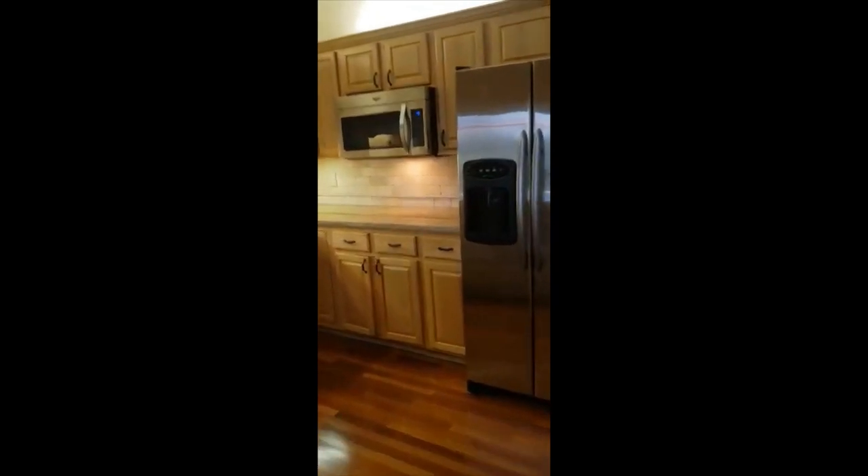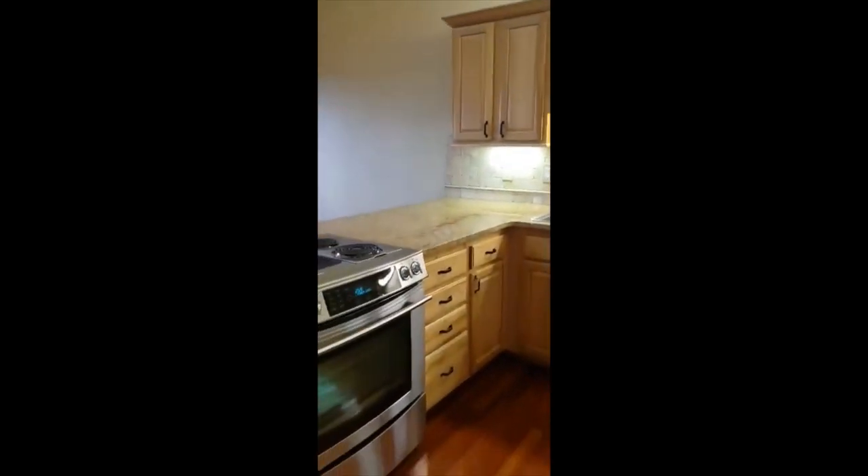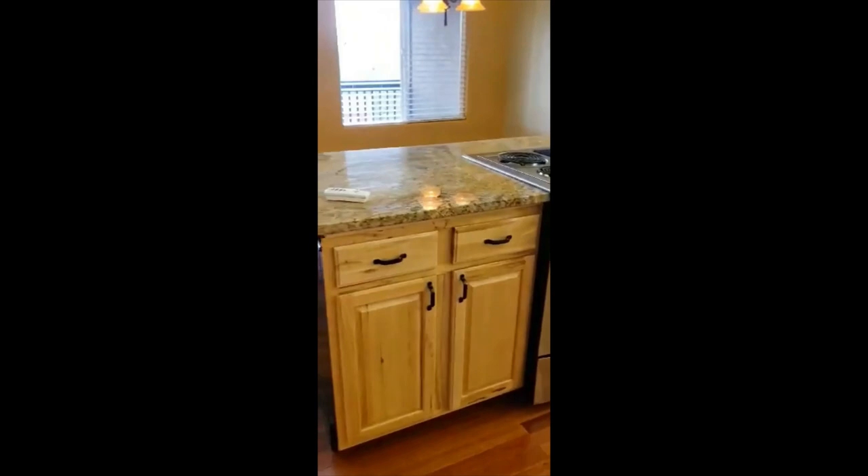Kitchen has the granite countertops, beautiful cabinets. Working area.